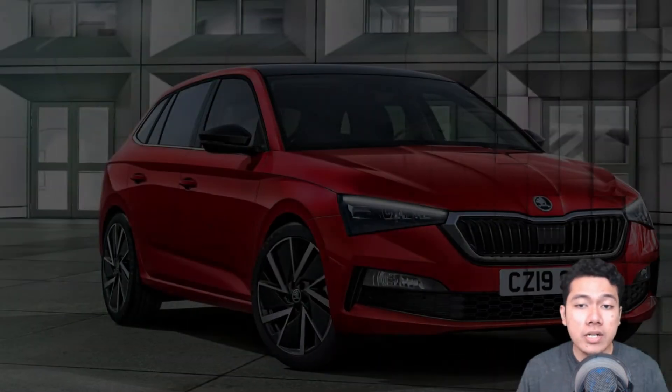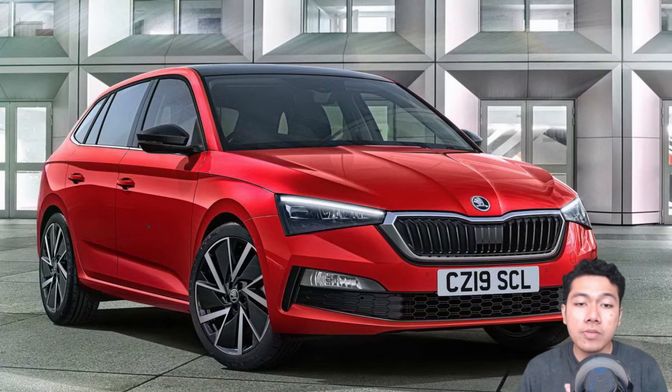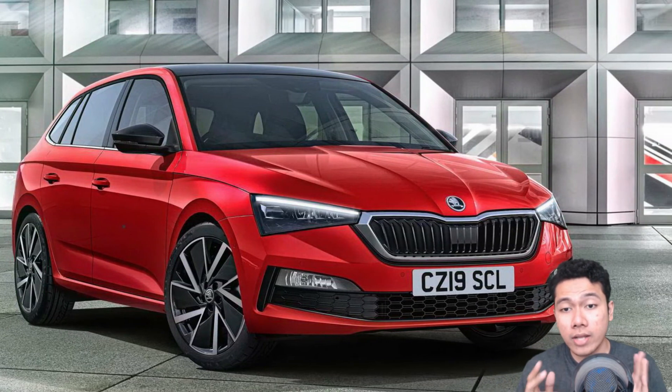Subsequent to the model's premiere that's set to take place at the 2019 Frankfurt Motor Show, Skoda will also present the Kamiq Monte Carlo at the same event, alongside other possible premieres.